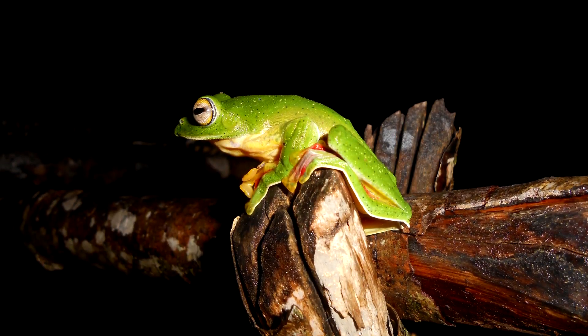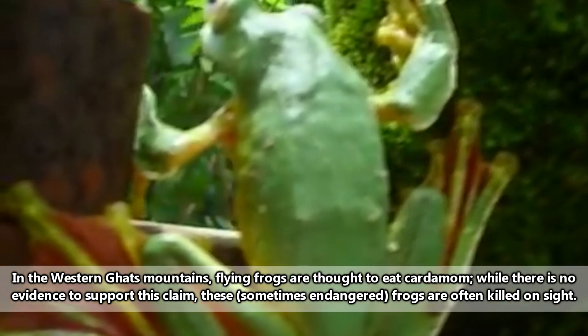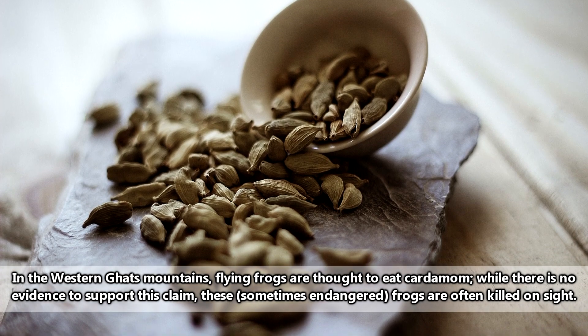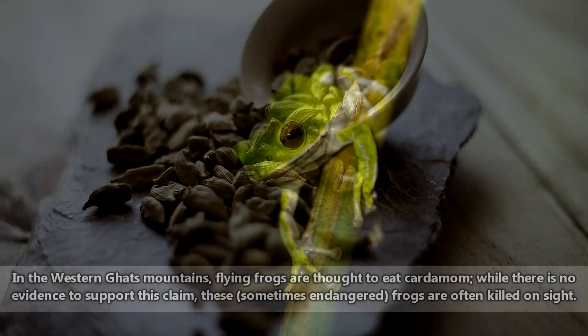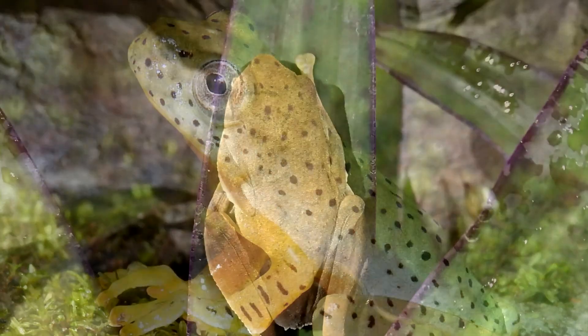When they become adults, flying frogs mostly feed on insects, though there is a superstition in some areas those frogs inhabit. The superstition goes that flying frogs eat fruit crops and are thus a bad omen. They don't look too frightening though — it's not like they're all that big or anything.